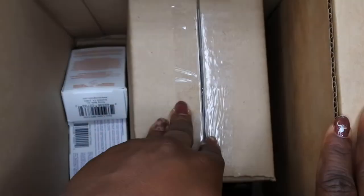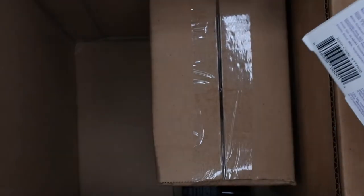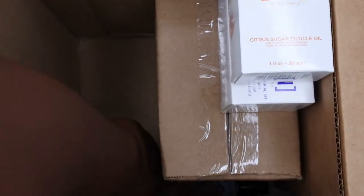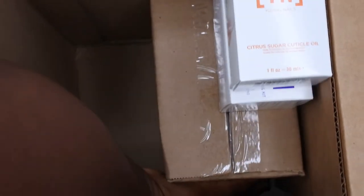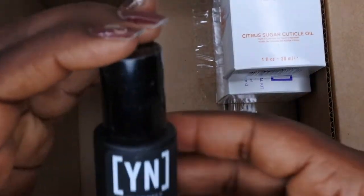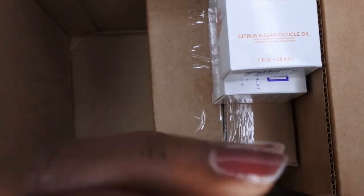So these are the two mystery boxes here. I also ordered some products from their new line, so let me show you what I ordered first. These are the items that I ordered separately, and then I'll show you what's in the mystery boxes. They've been raving about this new manicure fiber gel with keratin.